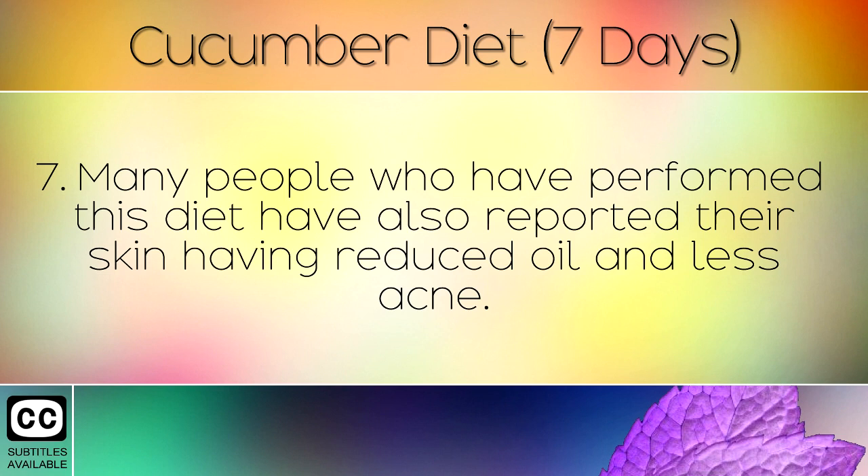Many people who have performed this diet have also reported their skin having reduced oil and less acne.